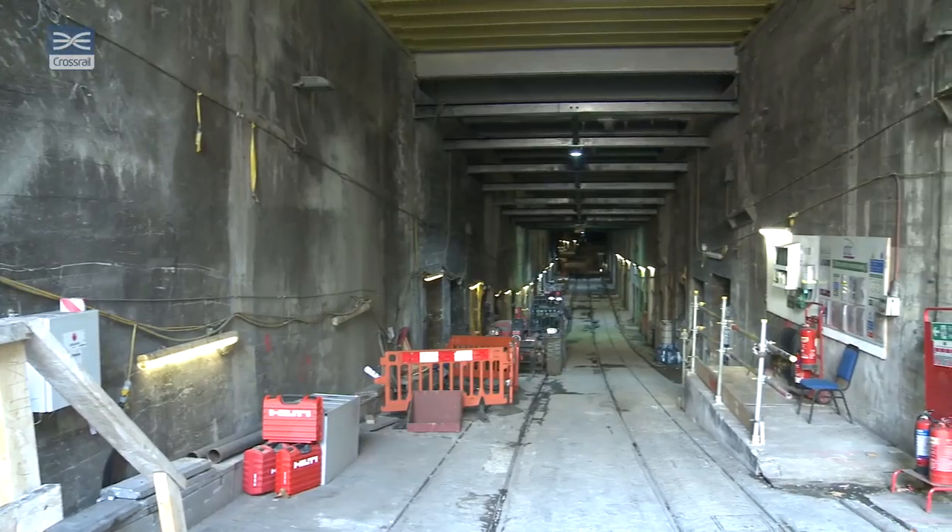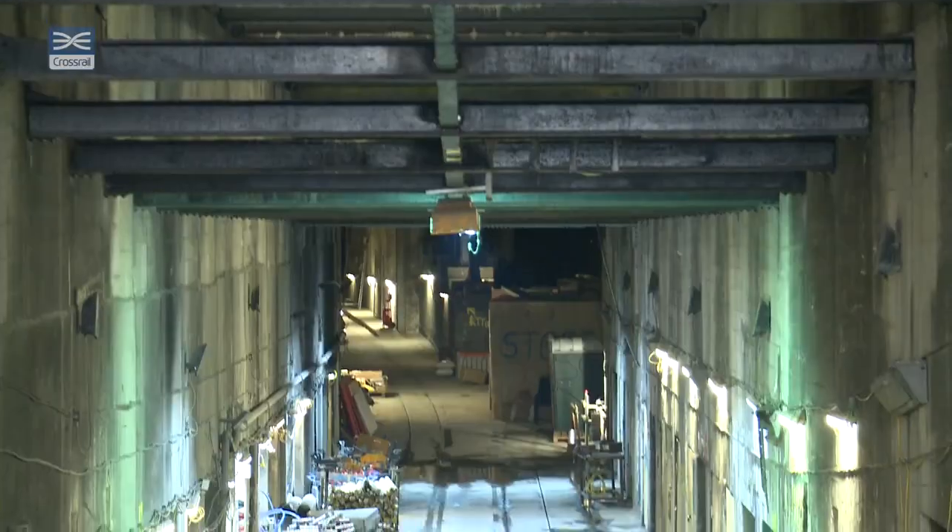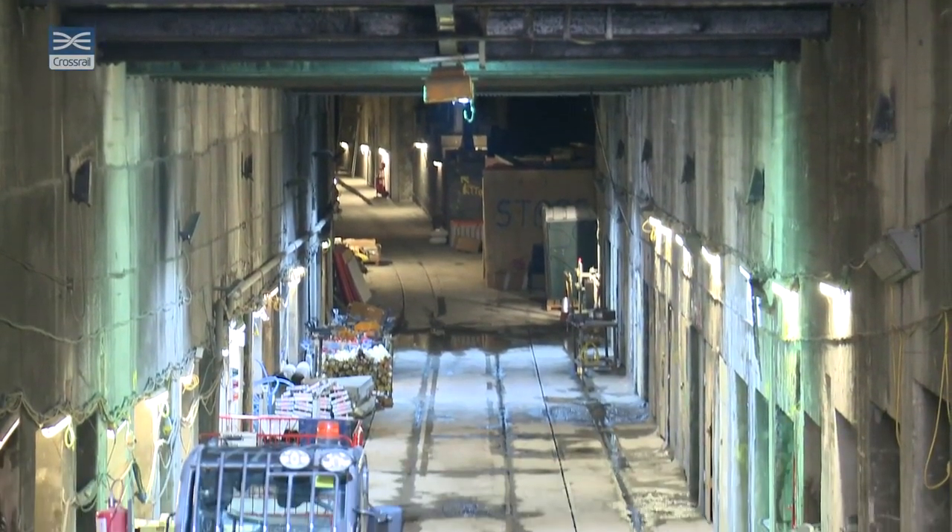Following the ending of the tram services in London in 1952, this unique tunnel lay largely unused for some 60 years.